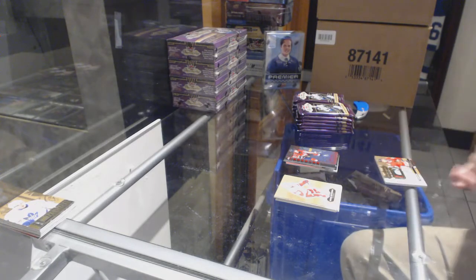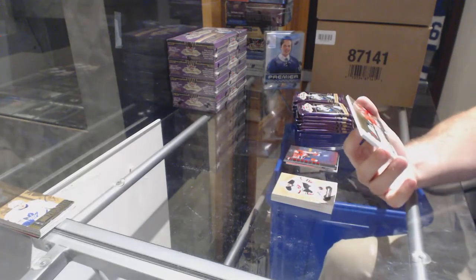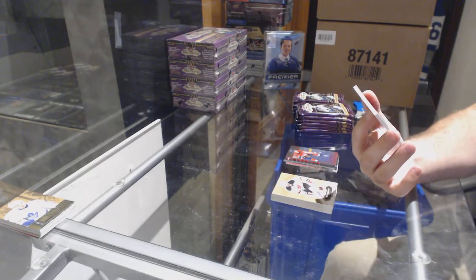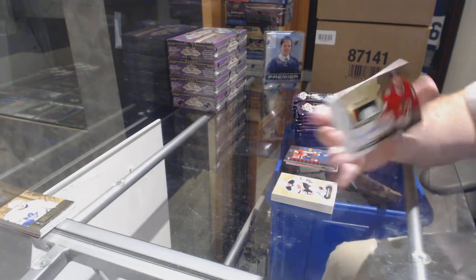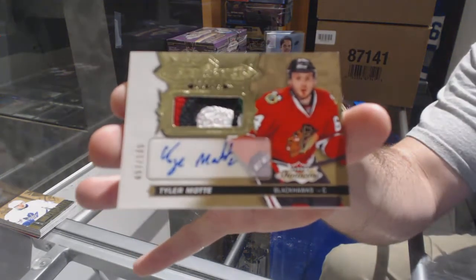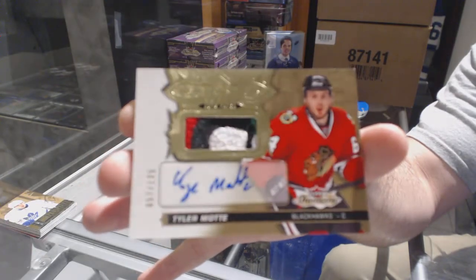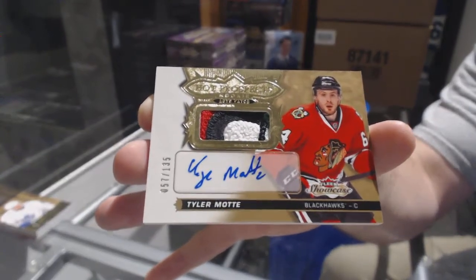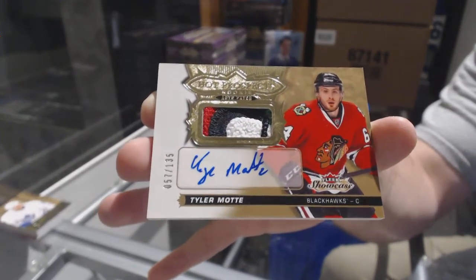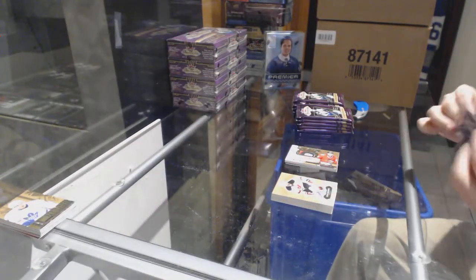For the Hawks, number to 135, a very beautiful four-color rookie patch auto — Tyler Mott. Rookie patch auto. B-E-A-U-N-I-P-O.